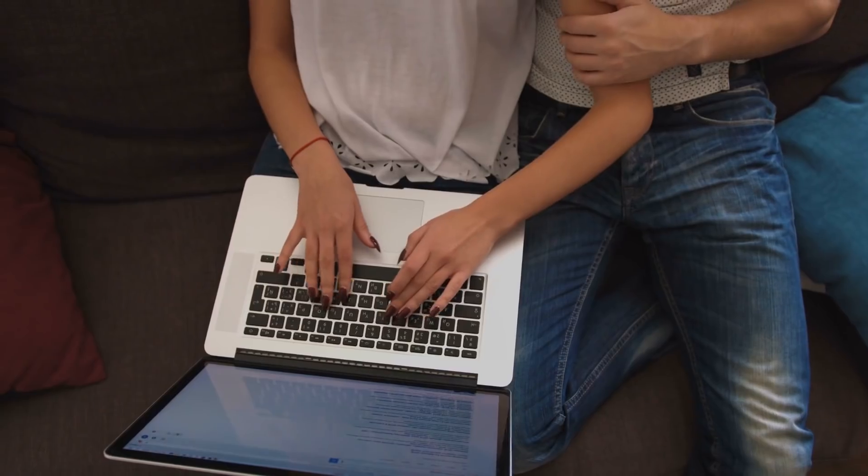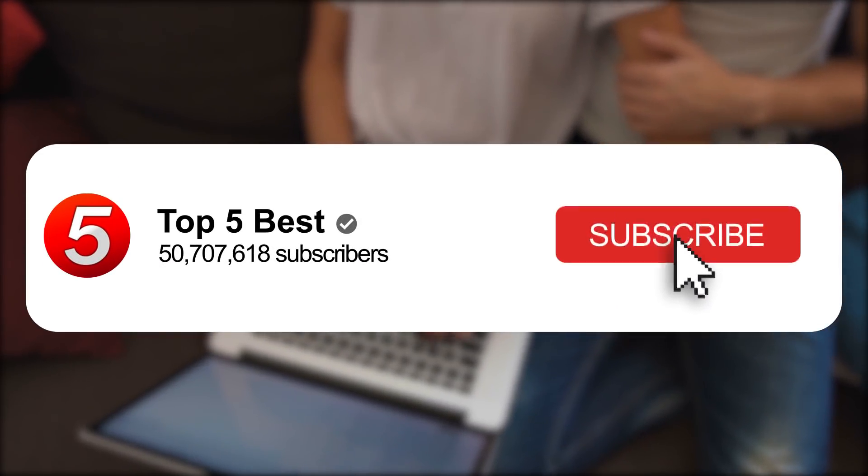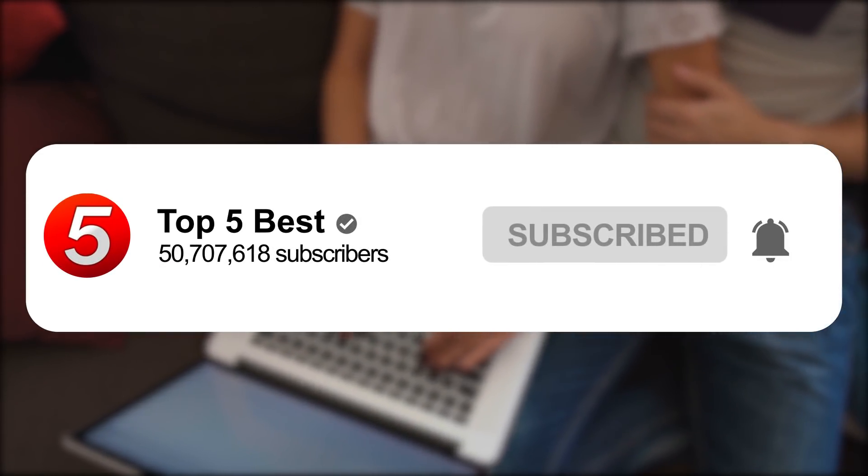This model has a birthmark that you won't believe where it came from. Before we begin, Top 5 Best — do us a favor by clicking that like button and subscribe to our channel for more real-life stories every day.